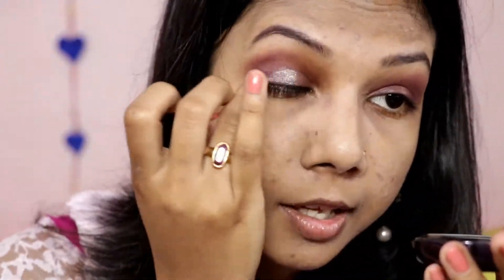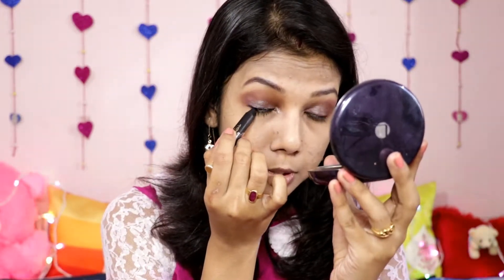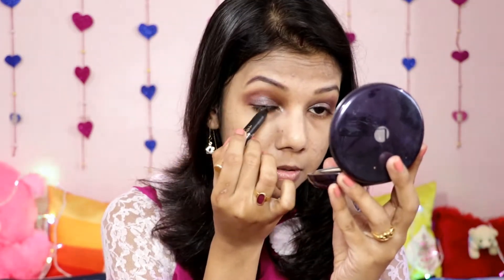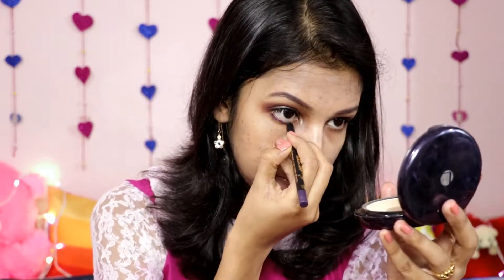Now I'm tight lining my eyes and again applying the purple Ades eye pencil to the lower lash line. I also found a mascara from Blue Heaven but it was really bad so I'm skipping mascara in this tutorial.